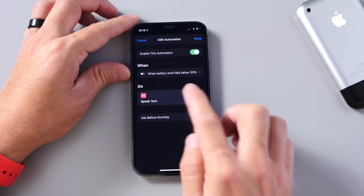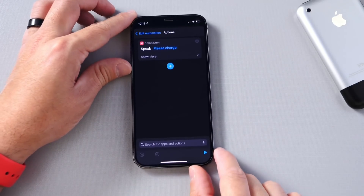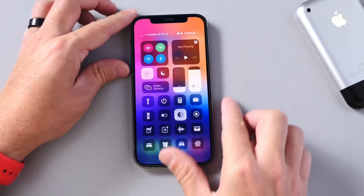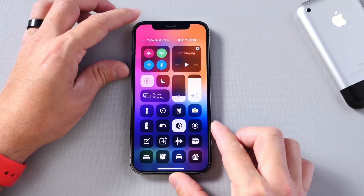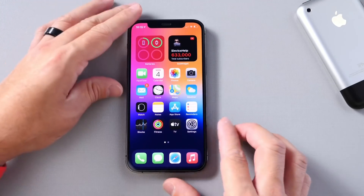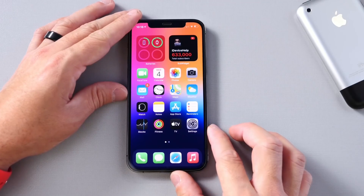So let's go ahead and test that here. Let's go into the test. Here it is. Click play. 'Please charge.' And that's what I will hear every time this iPhone falls below 30%. Pretty simple. I hope you guys enjoy the video. Thank you for watching and I'll see you on the next one. Peace.